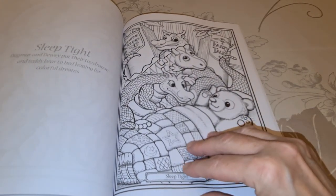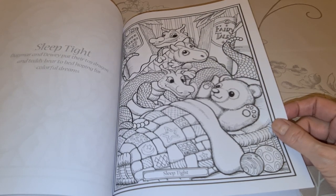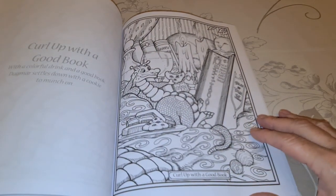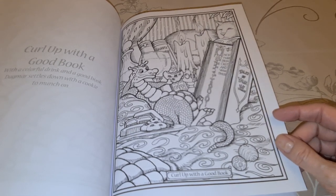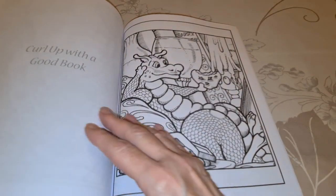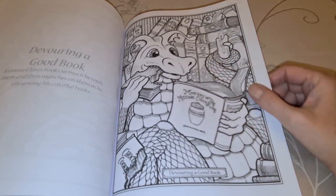Dagmar and Dewey put their tiny dragons and teddy bear to bed, hoping for colorful dreams. Curl up with a good book — this is a diamond painting. With a colorful drink and a good book, Dagmar settles down for a cookie to munch on. I think this is wicked — and there he is, close up. I'm not sure if I bought that one or not.